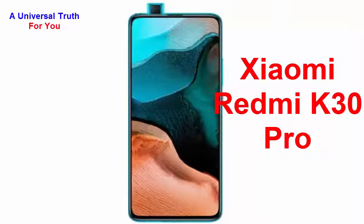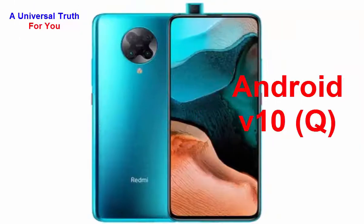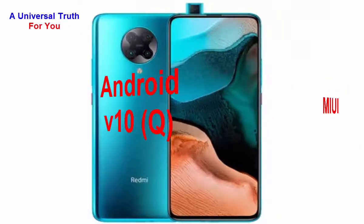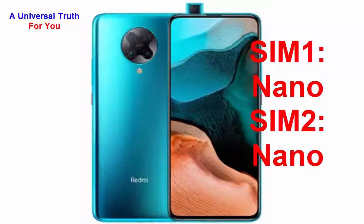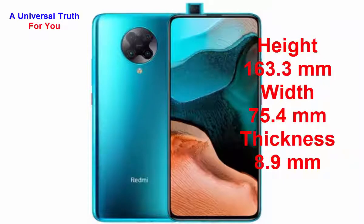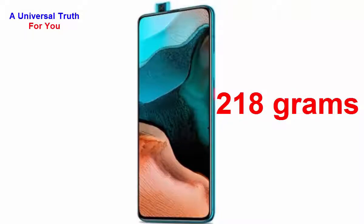The model is Redmi K30 Pro. Its operating system is Android version 10, also known as Q. Its custom UI is MIUI. It's a dual SIM smartphone — SIM 1 size is nano and SIM 2 size is also nano. The height of this smartphone is 163.3 mm, width is 75.4 mm, thickness is 8.9 mm, and the weight is 218 grams.